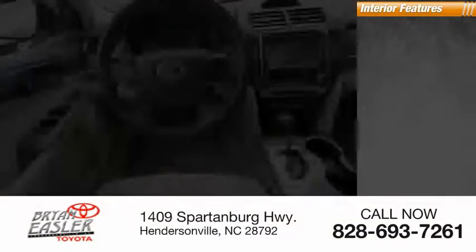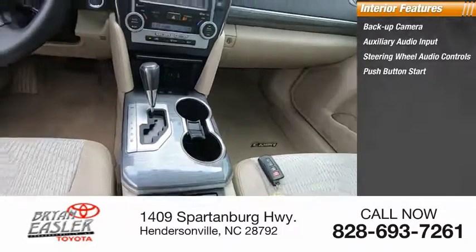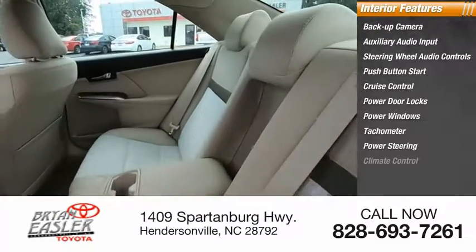Inside you'll find backup camera, auxiliary audio input, steering wheel audio controls, push-button start, cruise control, power door locks, power windows, tachometer, power steering, climate control.